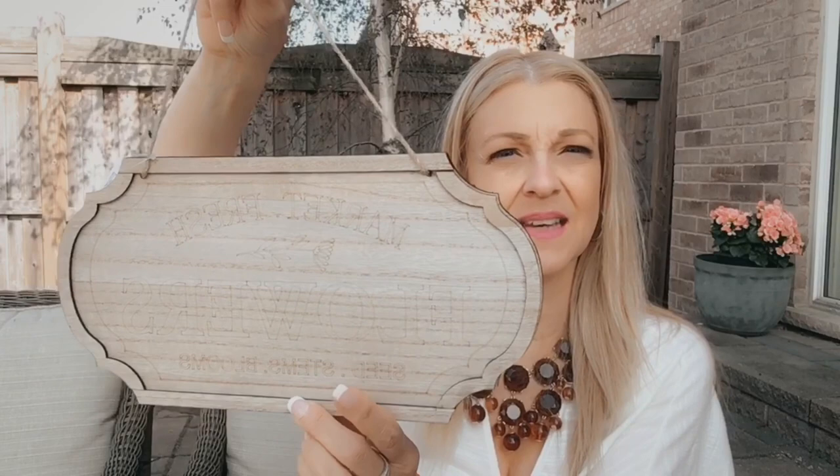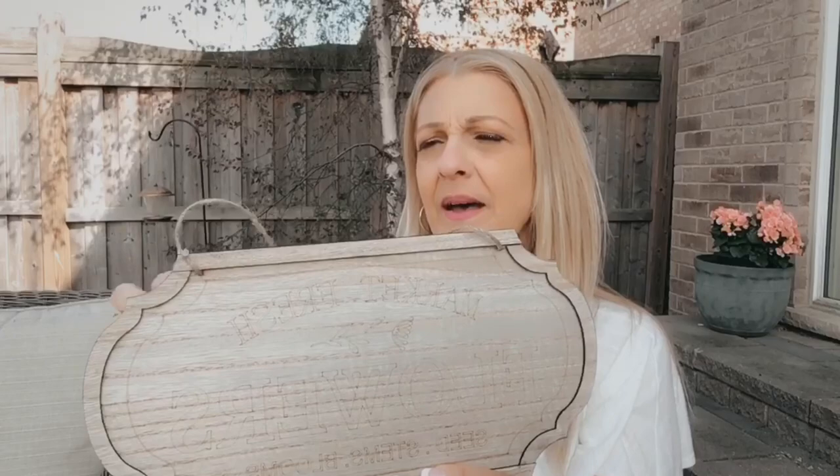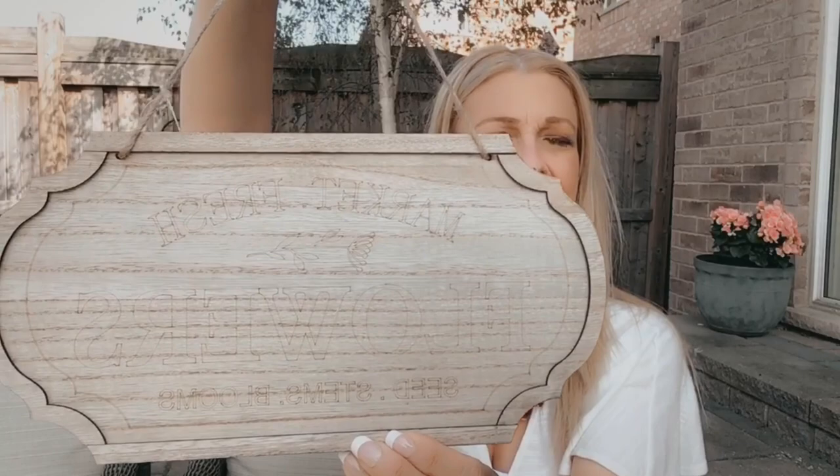I then picked up another wooden sign and I really like the shape of it. That's really why I got it — I think I'm going to be using it in a Christmas project. It says 'Market Fresh Flowers, Seed Stems, Blooms.' I really like the shape of it. This is by Birch and Vine as well, and it just says wall decor. Plain on the back.